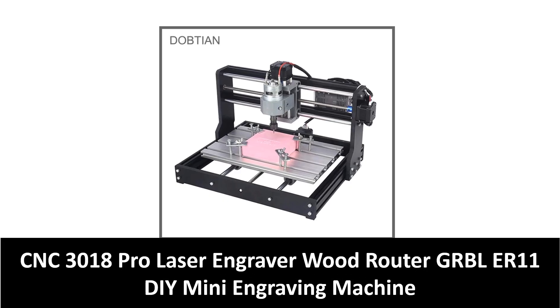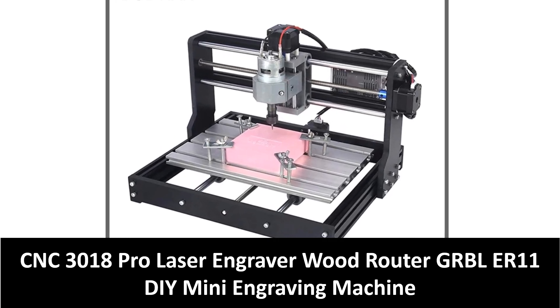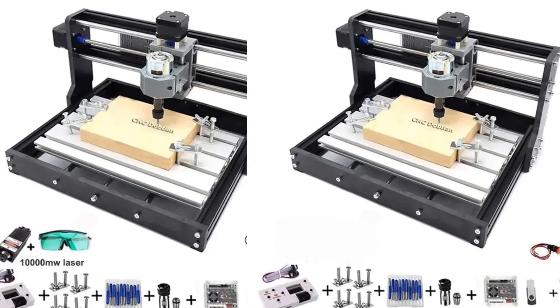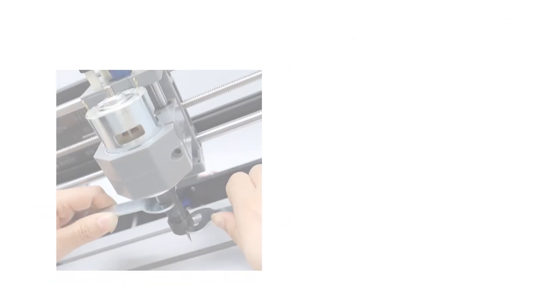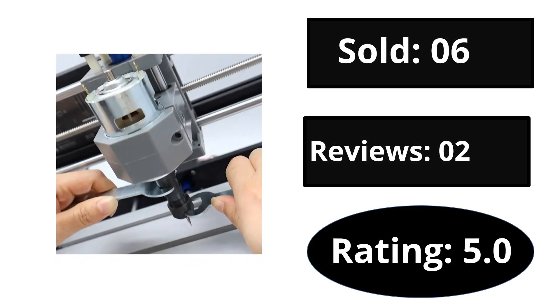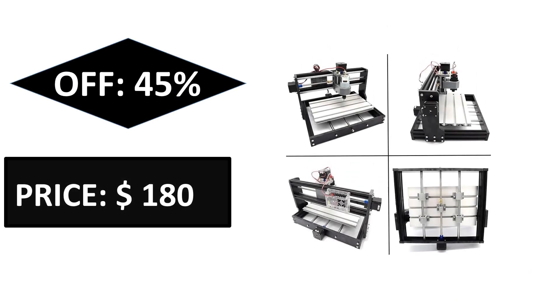At number 4. Sold. Reviews. Rating. Extra percent off. Price. If you want more information about this product, please check the description box link below.